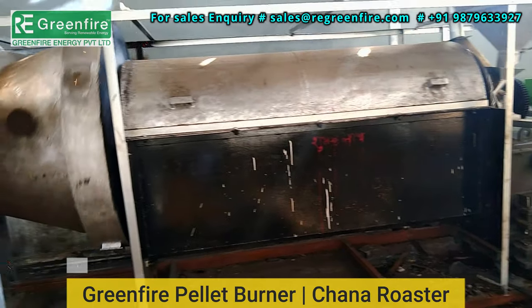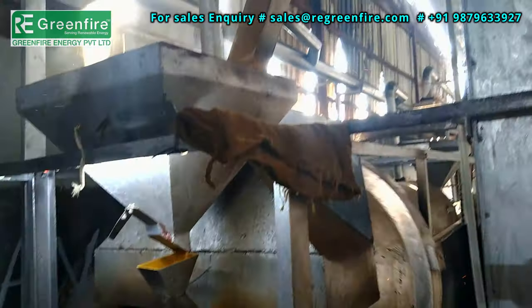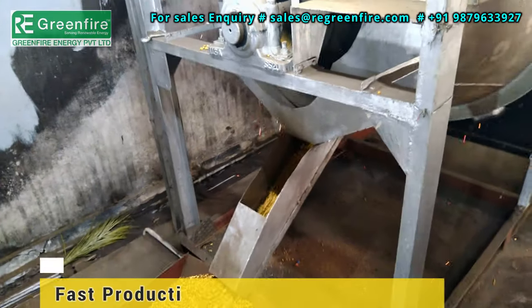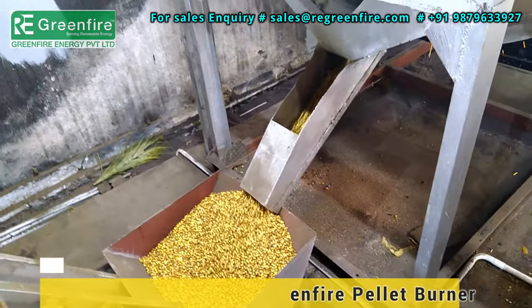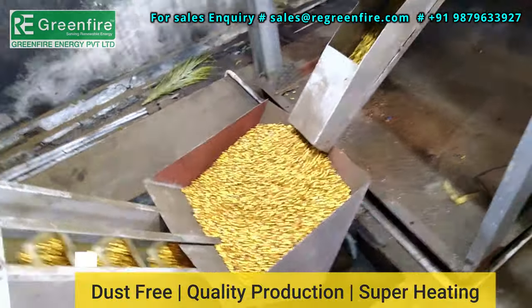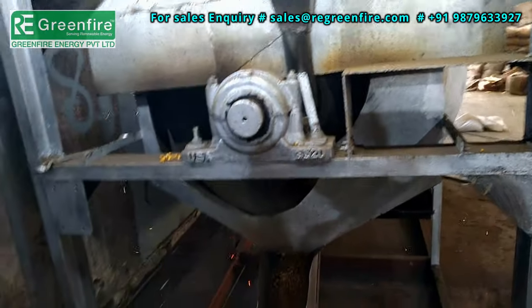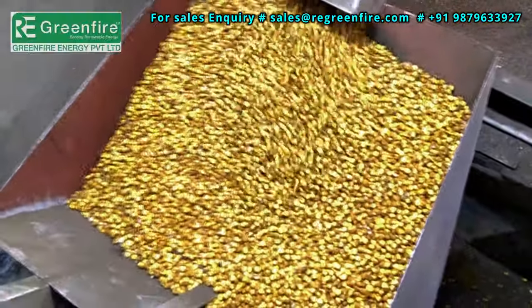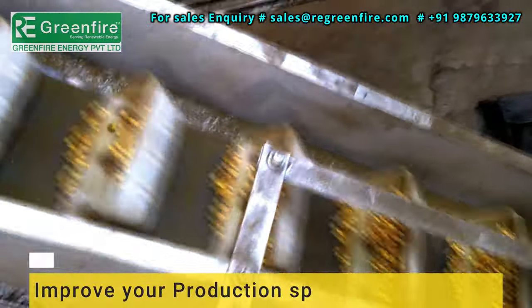Green Fire pellet burner with graham and peanut roaster — enabling high quality production. Improve your production speed.